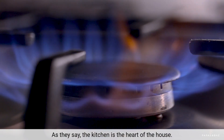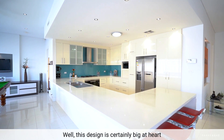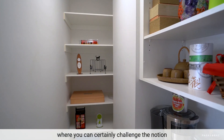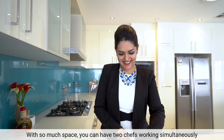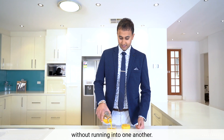As they say, the kitchen is the heart of the house. Well, this design is certainly big at heart with a never-ending kitchen and walk-in pantry where you can certainly challenge the notion that too many cooks spoil the broth — with so much space, you can have two chefs working simultaneously without running into one another.